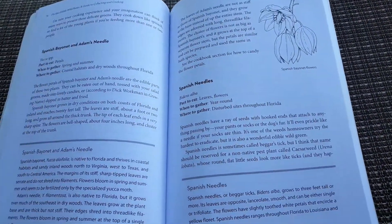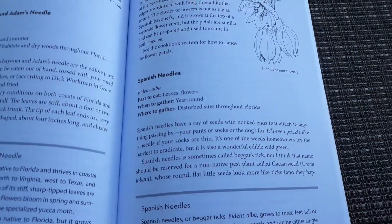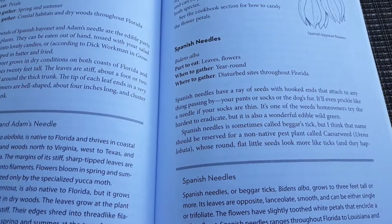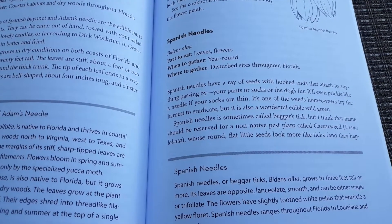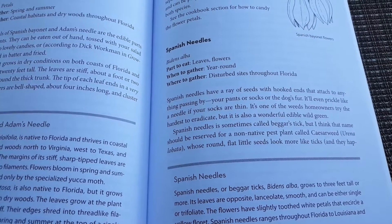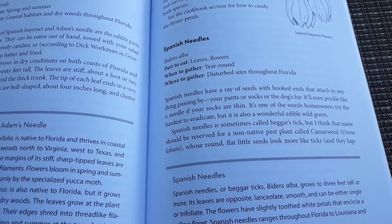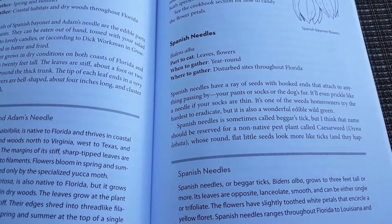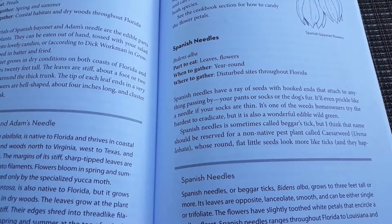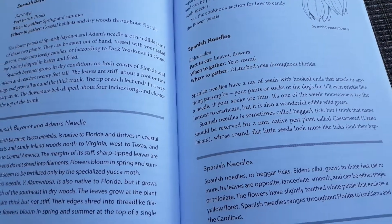The plant we're focusing on today is called Spanish Needle. Its scientific name is Bidens alba. Parts of the plant to eat are the leaves and flowers; however, through further research I found that the entire plant is edible. When to gather them: year round. Where to gather them: disturbed sites throughout Florida. However, this plant is native to all of the Americas, north and south, and it's also known in Hindu cultures and China as well.